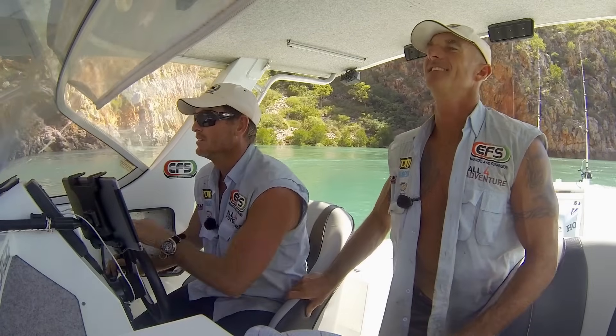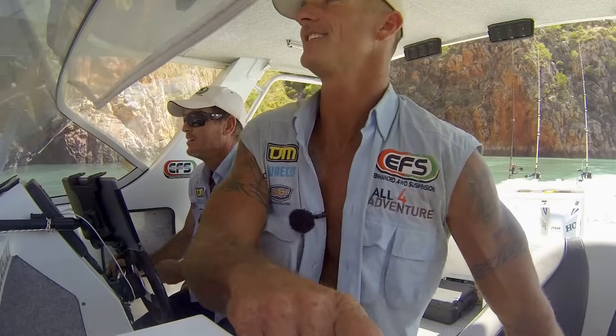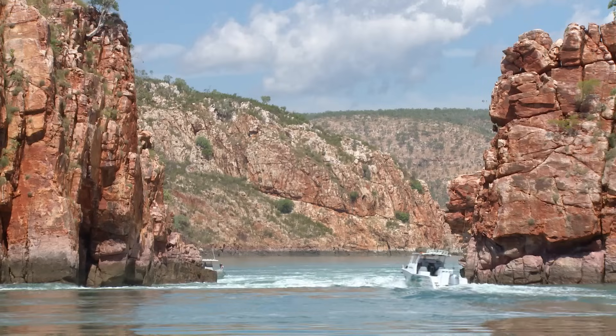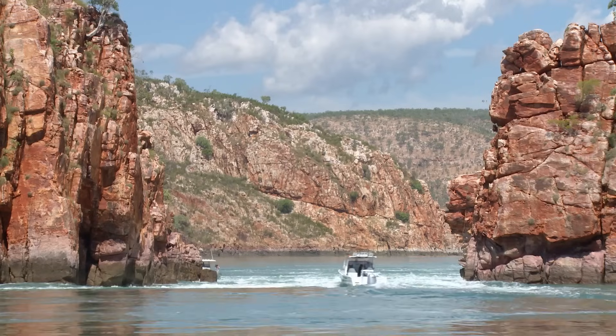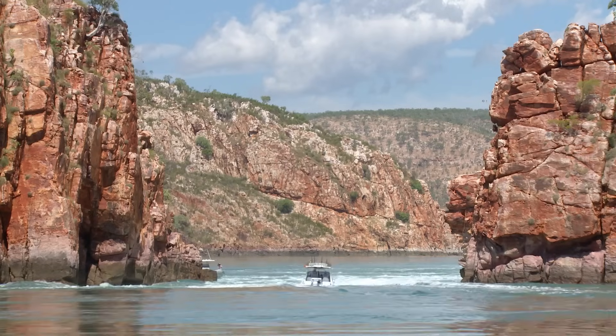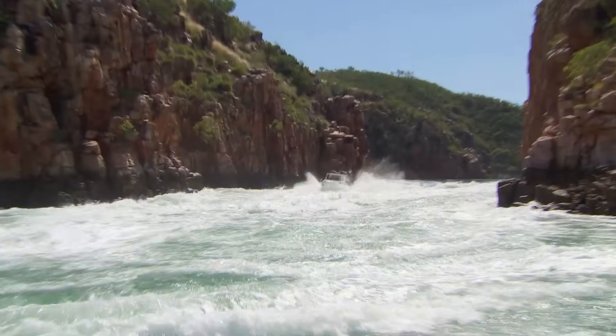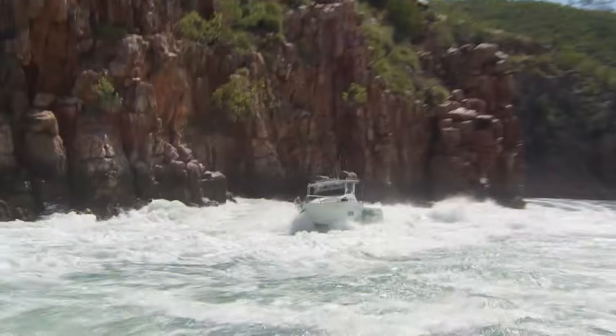Going in now. The tourist boats that run these rapids are purpose-built with far more buoyancy, and the biggest difference is two 300-horsepower motors. With less than half the horsepower, we gotta be extra careful, because with all this whitewater the motor really struggles for thrust.